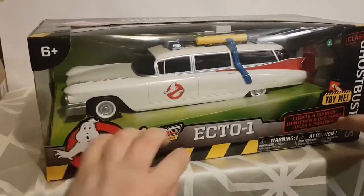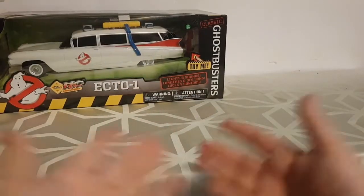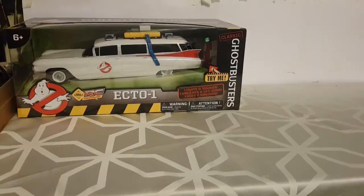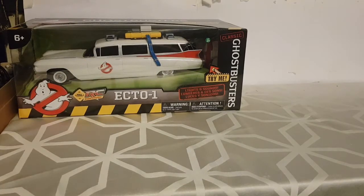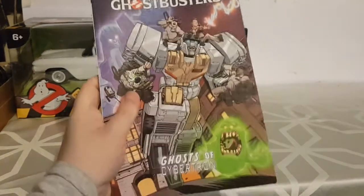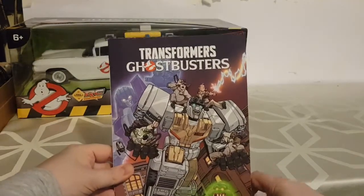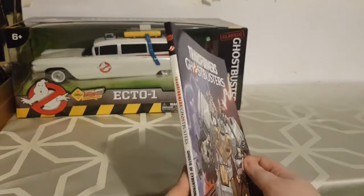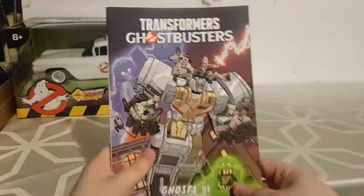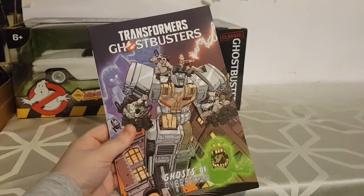So yeah, this was my biggest Ghostbusters item at Christmas. I love it. Thank you Mum and Dad. The next Ghostbusters item is also from my mum and dad. It is the trade paperback of Ghostbusters Transformers: Ghosts of Cybertron. I haven't read this yet — I don't buy the individual comics as they release, I wait until the end of the year and my mum and dad usually pick up at least one of the trade paperbacks.